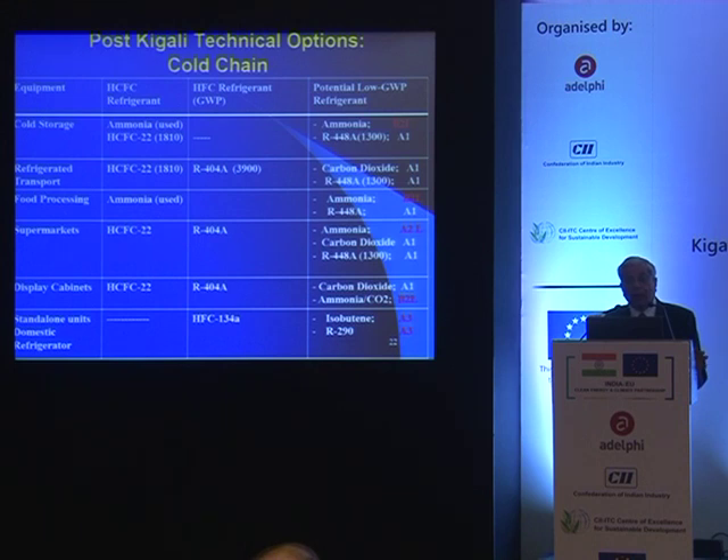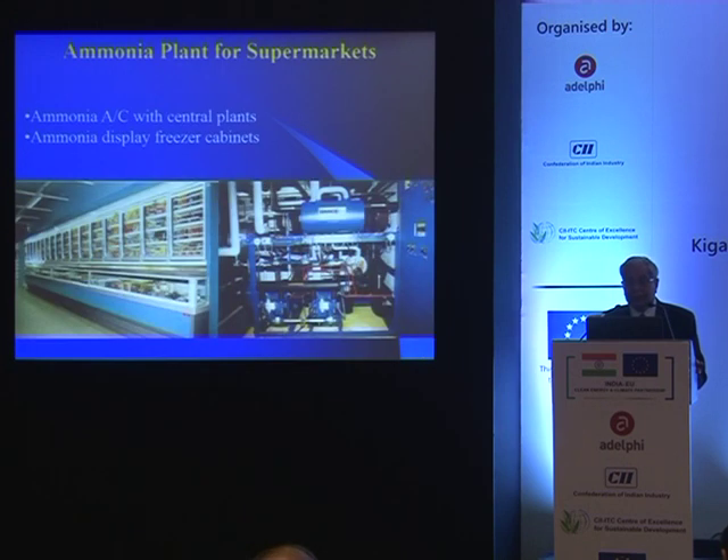Overall, in the case of the cold chain and refrigeration, good options are available and can be taken.